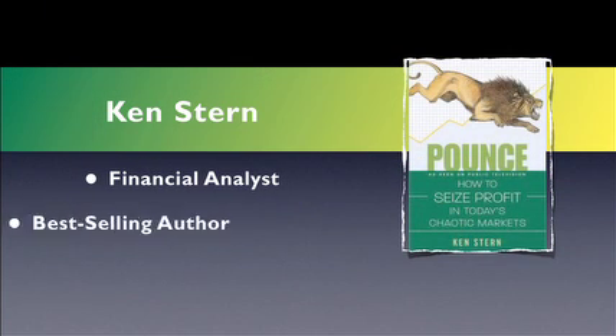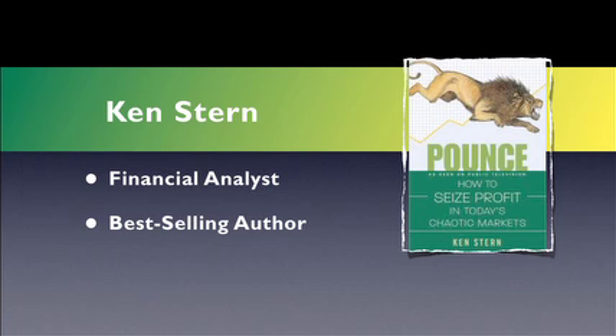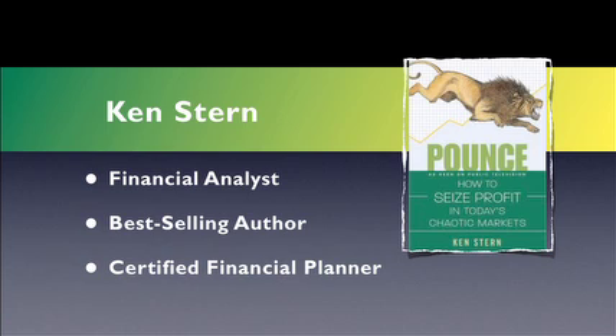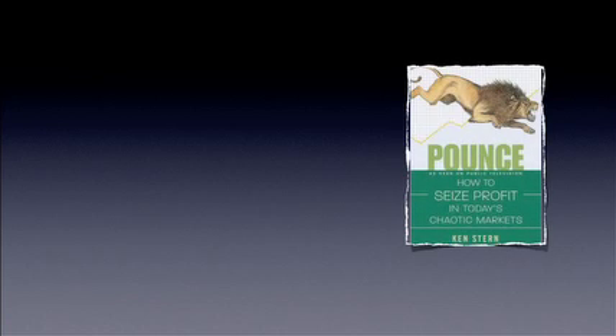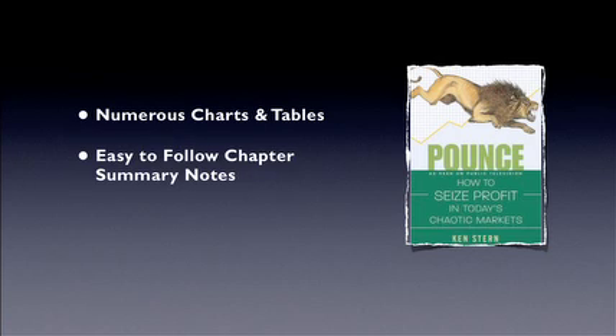Stern is a self-employed financial analyst, best-selling author, newspaper columnist, and popular lecturer. He is a nationally renowned certified planner who makes frequent appearances on CNN, CNBC, and Fox TV. 'Pounce' shows you how to develop a dynamic investment system that allows you to take advantage of changing market conditions. Stern has made his guide easy to follow by using numerous charts, tables, and summarized sections. Each chapter is preceded by chapter notes that summarize the salient points discussed.